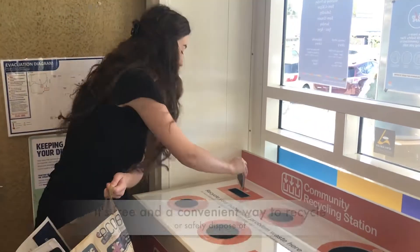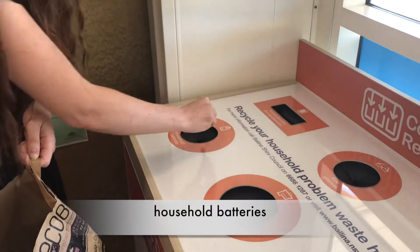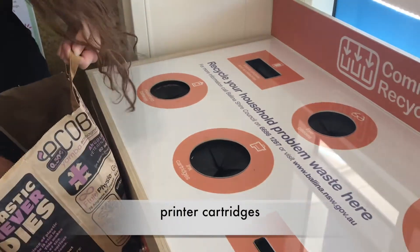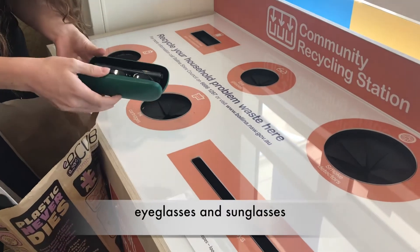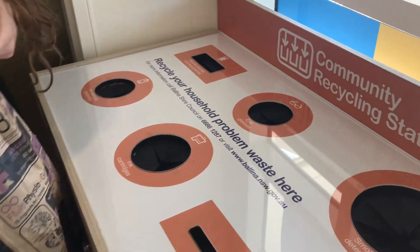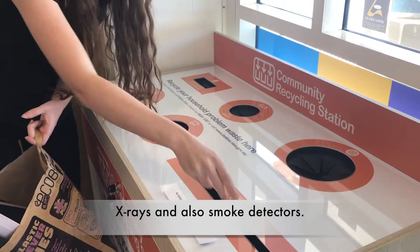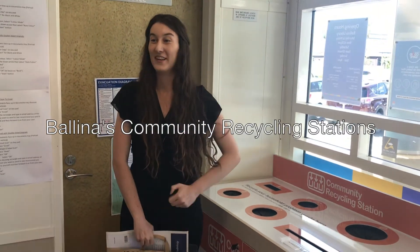So my phone, and my household batteries, as well as my printer cartridges, my seeing eyeglasses, and as well as my x-rays. I love recycling at Valner Library.